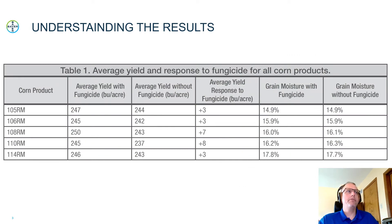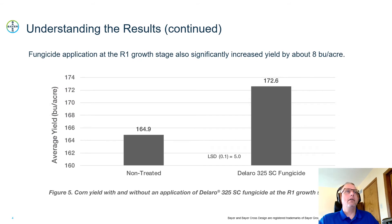What was the yield result from those corn products? We on average saw about a five bushel increase in yield when we had the fungicide applied on the irrigated study. On dryland, we also saw a positive response of around eight bushels per acre when we applied Nilaro at the R1 growth stage. So at that Tassel R1 growth stage, we saw a positive response on both irrigated and dryland.